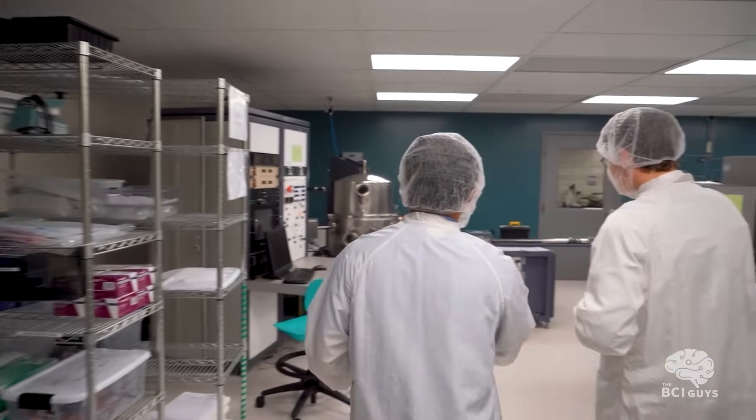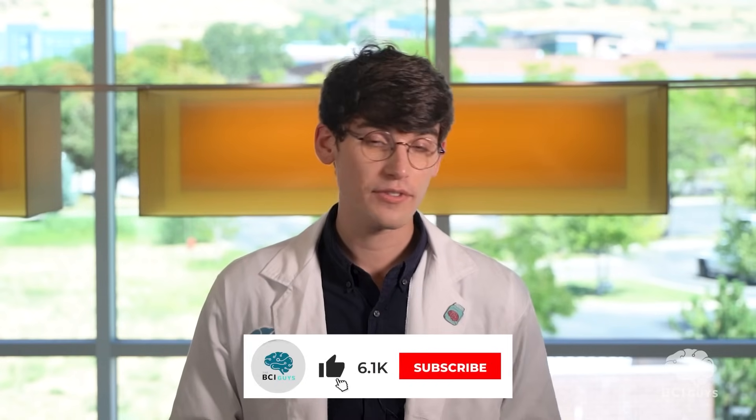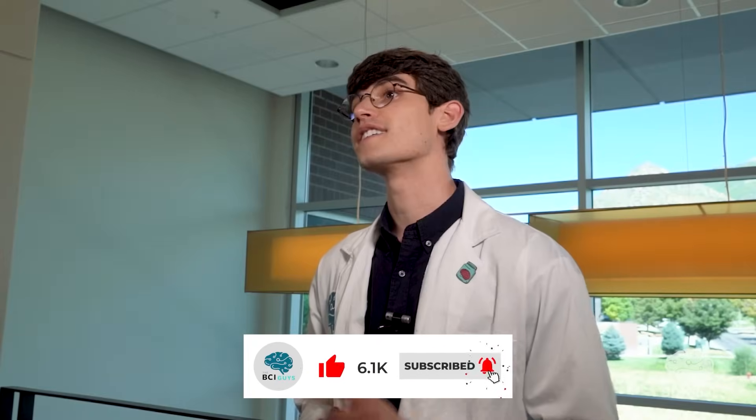Thank you again to BlackRock Neurotech and all the amazing people there for flying us out and showing us a behind-the-scenes look at their cutting-edge technology. It was a great learning experience, and hopefully for you as well. If you like this type of video, please let us know in the comments and like and subscribe — we've got more coming.